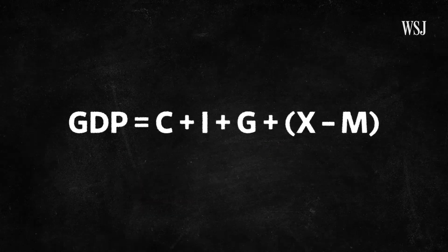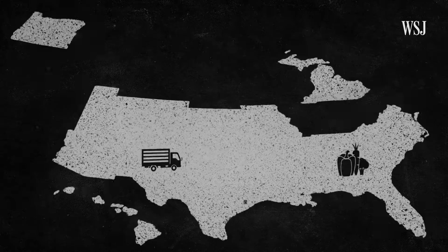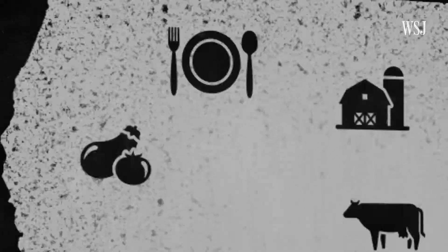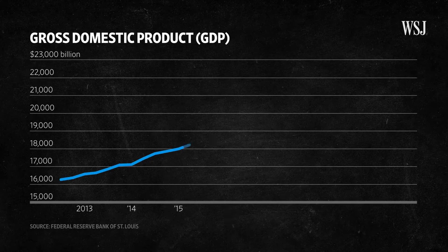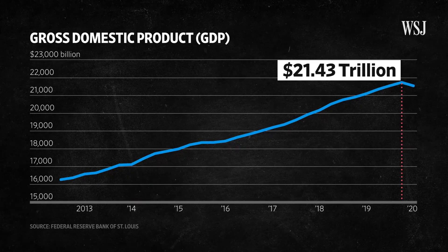This is the formula the government uses to calculate GDP. It tallies all the goods and services produced in the U.S., from the dinners we serve at restaurants to the cars we produce in factories and the flights we take from airports. According to the Commerce Department, the United States produced over $21 trillion worth of goods and services in 2019.